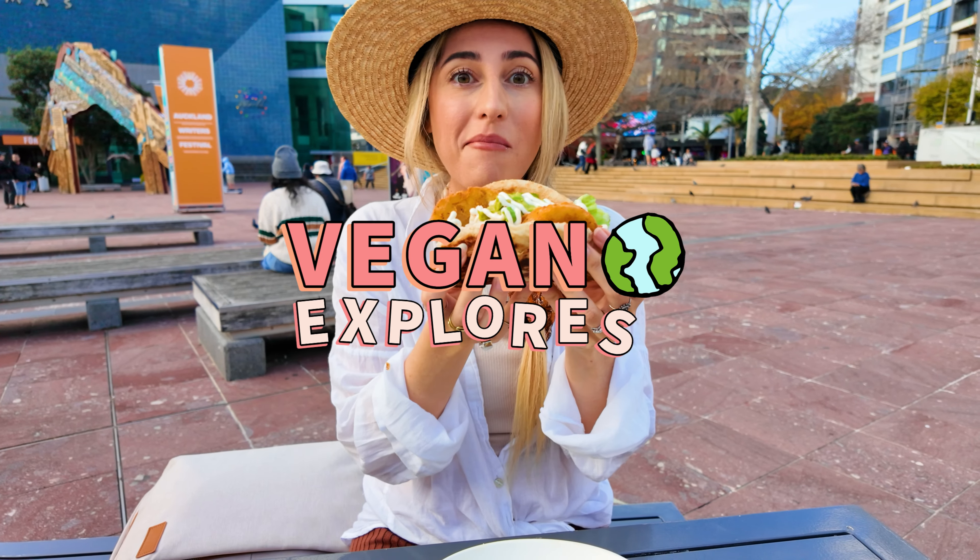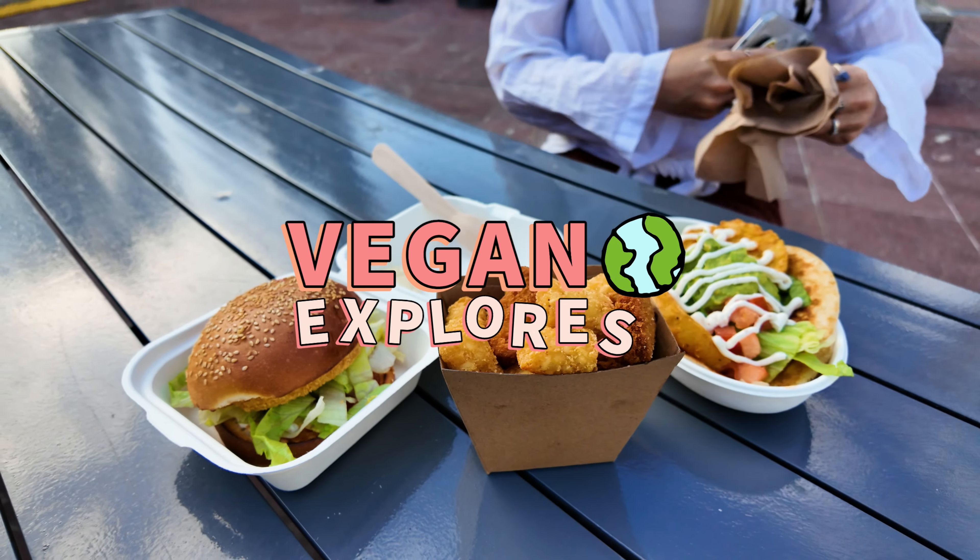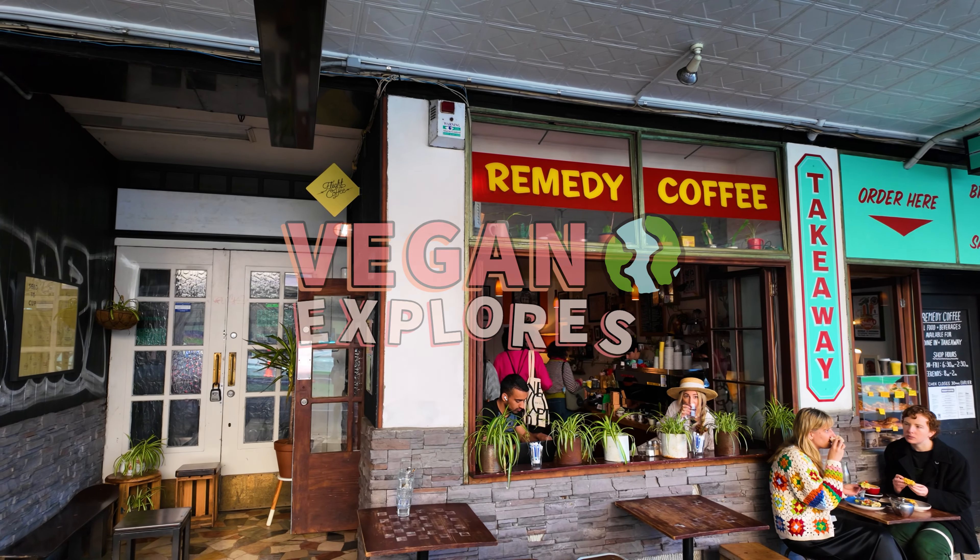Hello everyone, I'm Charlotte and welcome back to Vegan Explores. In this video I'm going to be sharing everything I ate as a vegan in New Zealand's largest city of Auckland.